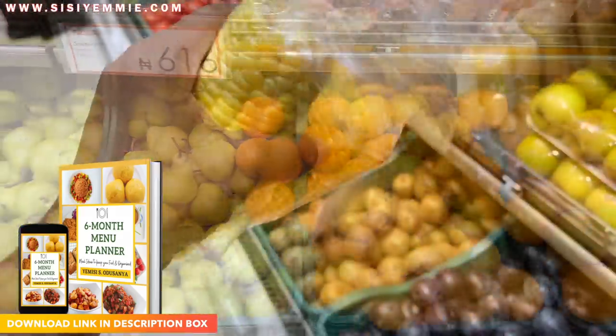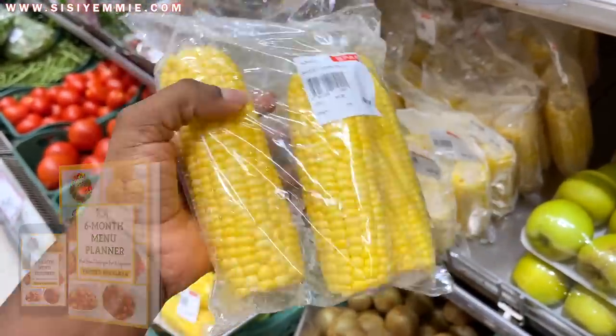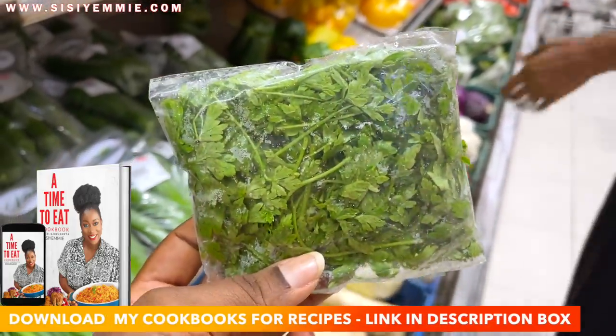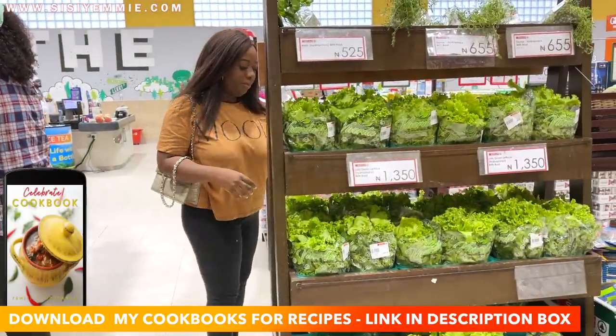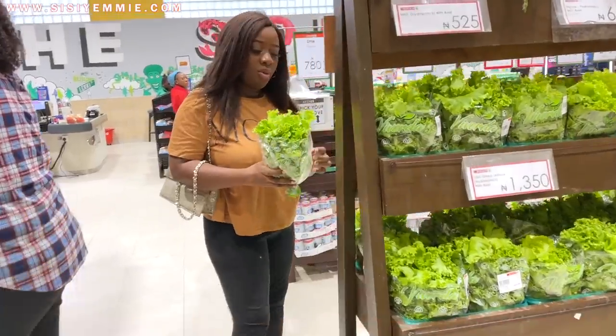If you check the back of the food timetable you'll see what my pantry essentials are. If you don't have my food timetable, the download link will be in the description box below. It's just a short list that reminds me of the essentials I have to have at home, but today we are focusing on fruits and vegetables.